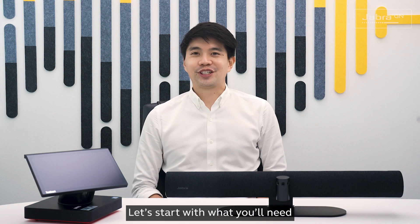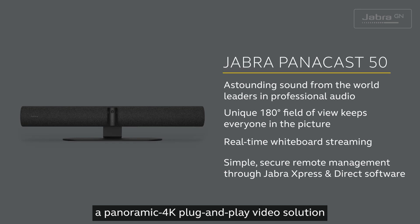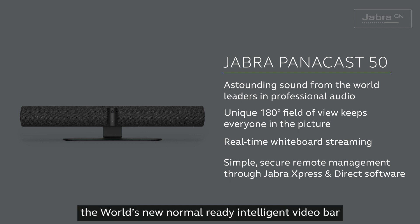Let's start with what you need. Firstly, we have the new Jabra PanaCast 50, a panoramic 4K plug-and-play video solution with the world's first 180-degree field of view, making the PanaCast 50 the world's new normal-ready intelligent video bar.